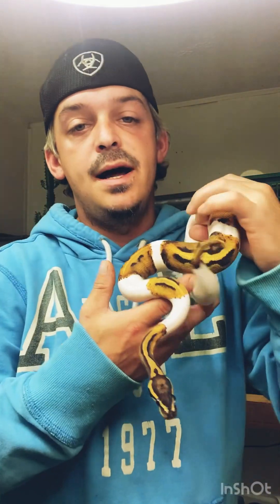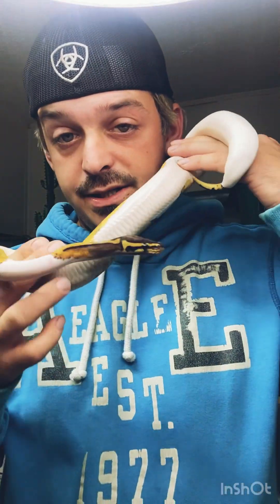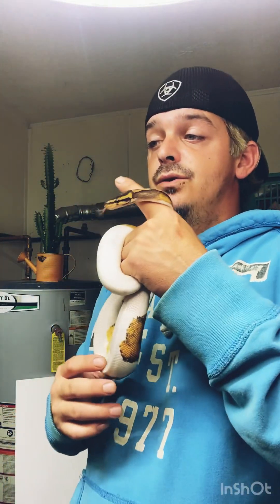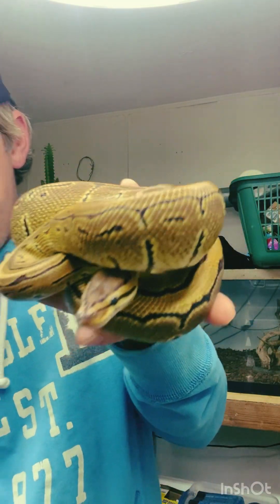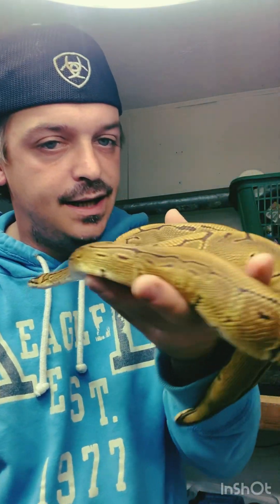Next up is my normal pied — she is awesome. I got her for the het pied project. My male banana fire het pied will go to her his first year, and he will also go het for het. So it'll be banana fire het pied to a super pastel lesser pinstripe yellow belly het pied. Hopefully I can hit some visual pieds in that clutch — that would be awesome. Next up is my OG, my original snake, the pinstripe ball python. I got her from Imperial Reptiles in Orlando, Florida, and she was sold to me as a he — but I'm not mad about that.